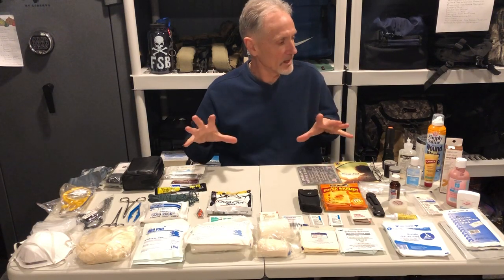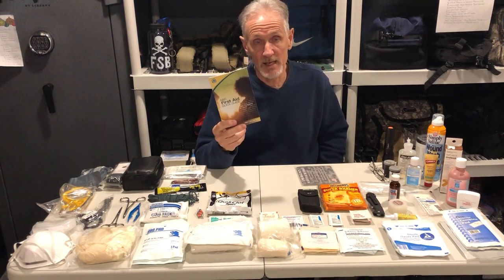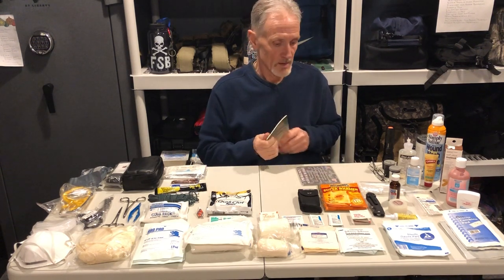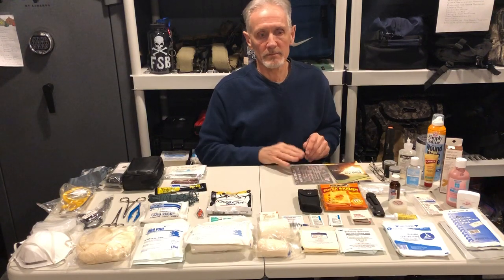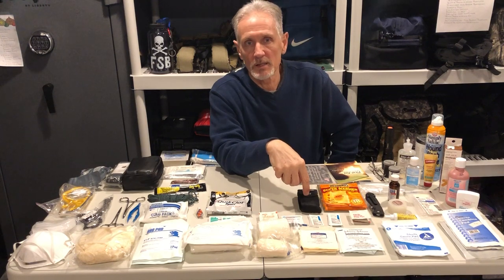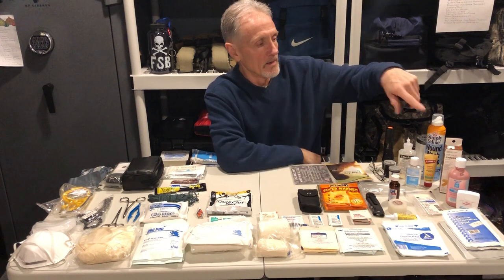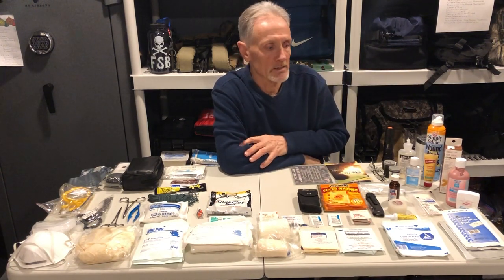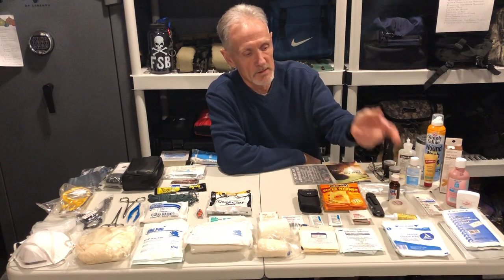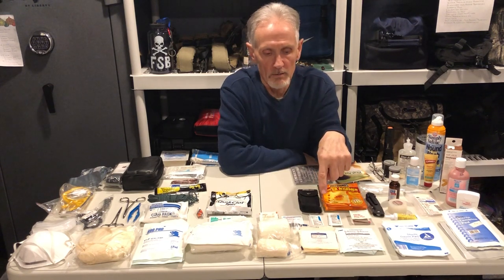Some of the things here on the table are pretty easy to see. Always have a first aid guide, especially if someone else is doing the first aid and has never done it before. Emergency blankets are really nice, especially in bad weather. I always suggest a multi-tool, a knife, liquid skin. We've got some saline, moleskin, calamine lotion — great for bug bites. Steri strips, safety pins, Neosporin, alcohol wipes, and some burn gel.